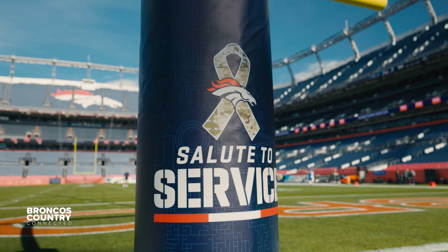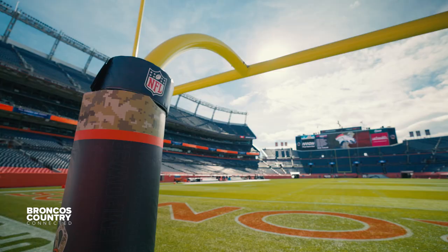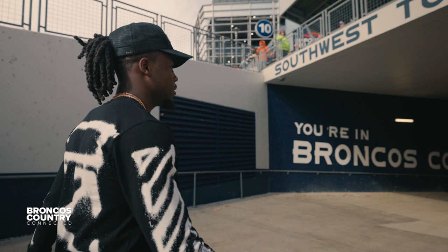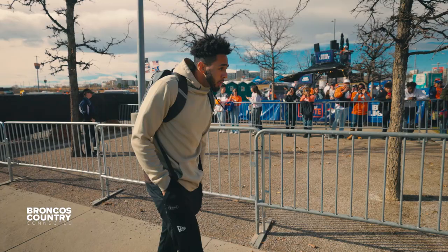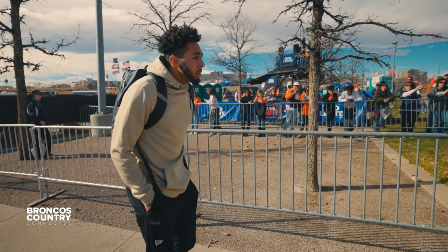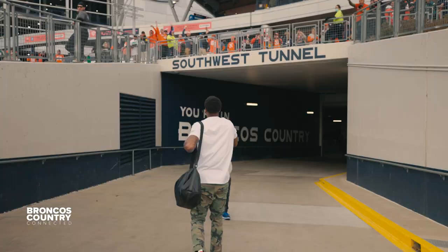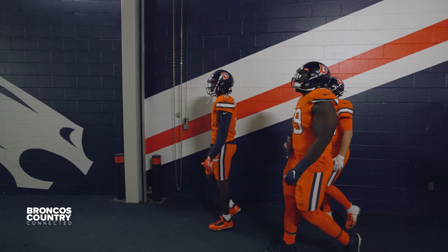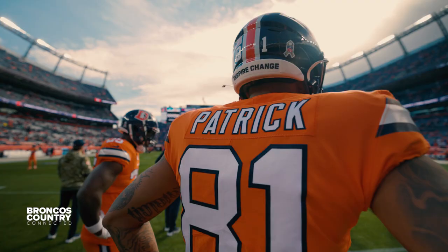Good afternoon, everybody, and welcome to Empower Field at Mile High, as today the Denver Broncos play host to the Philadelphia Eagles. Broncos coming off that huge road win last week in Dallas, and right in front of their bye week, really are looking for a much-needed victory. They'd be 6-4 on the season going into the bye, with seven games left, five of those against AFC West opponents.